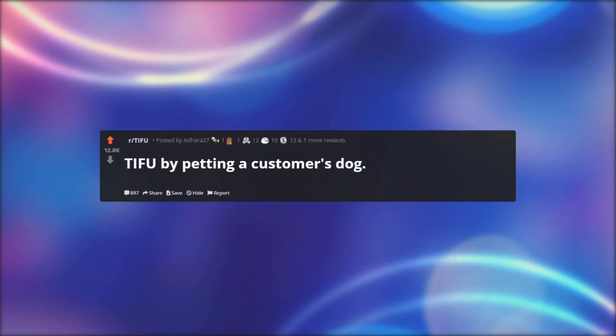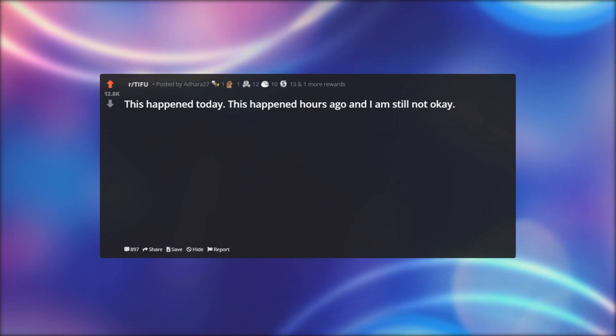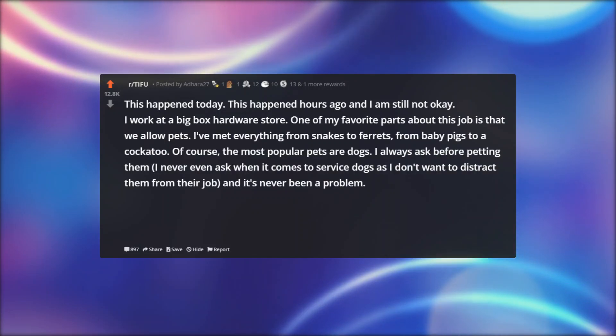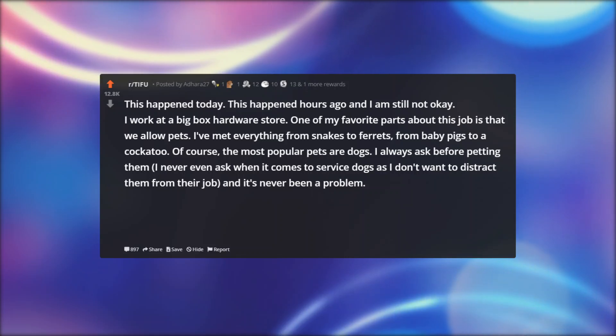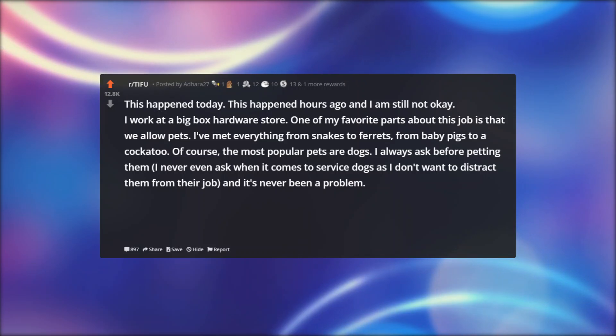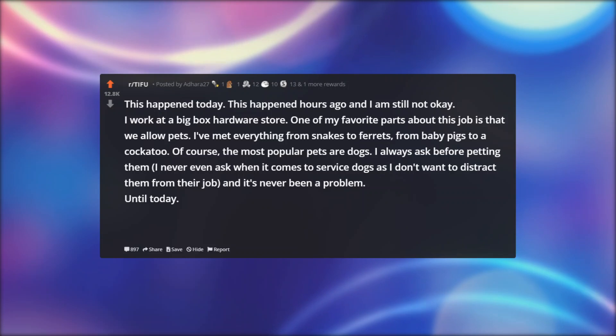TIFU by petting a customer's dog. This happened today — hours ago — and I am still not okay. I work at a big box hardware store. One of my favorite parts about this job is that we allow pets. I've met everything from snakes to ferrets, from baby pigs to a cockatoo. Of course, the most popular pets are dogs. I always ask before petting them, and I never even ask when it comes to service dogs as I don't want to distract them from their job, and it's never been a problem. Until today.